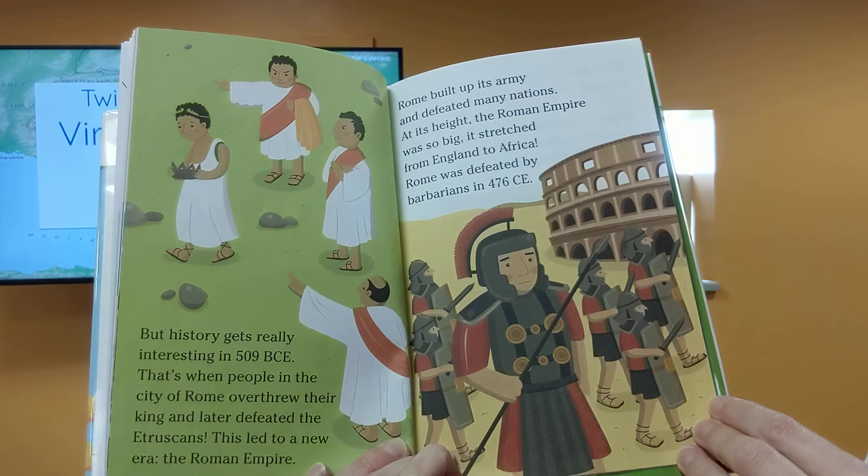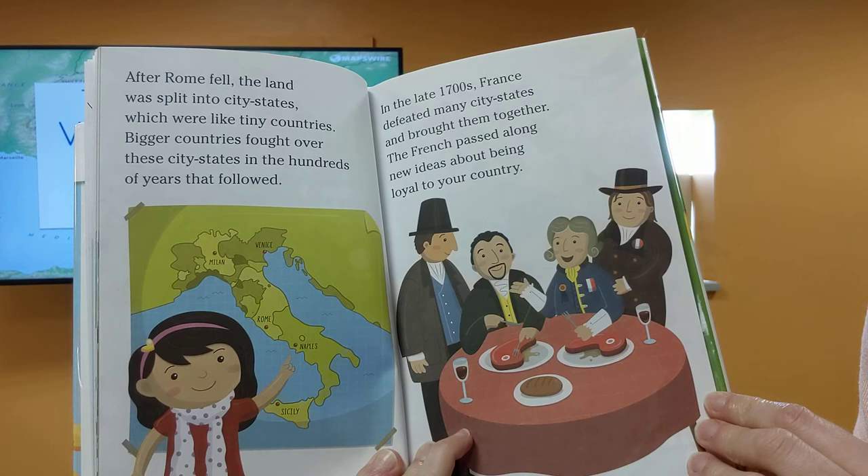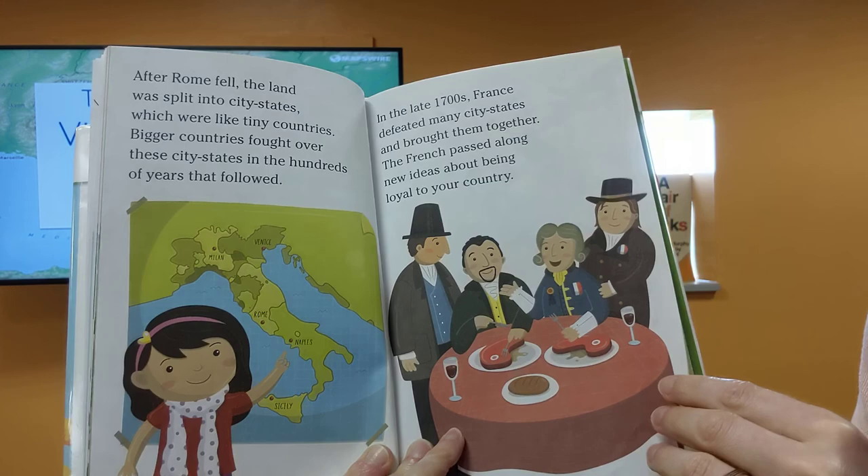Rome was defeated by barbarians in 476 CE. After Rome fell, the land was split into city-states, which were like tiny countries. Bigger countries fought over these city-states in the hundreds of years that followed. In the late 1700s, France defeated many city-states and brought them together. The French passed along new ideas about being loyal to your country.